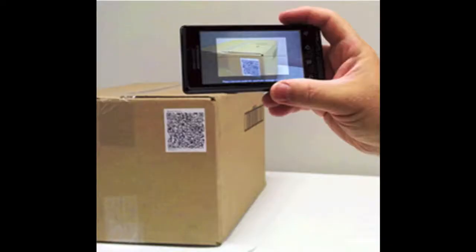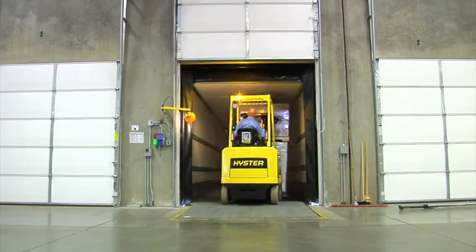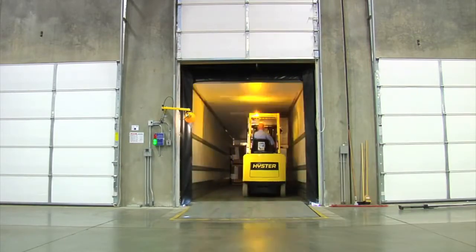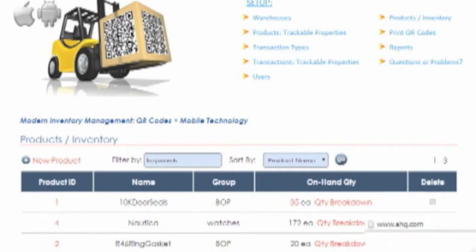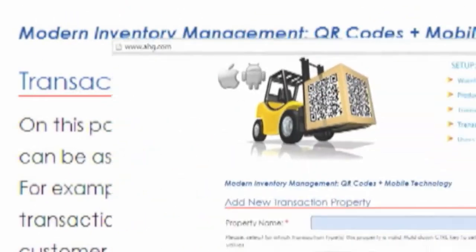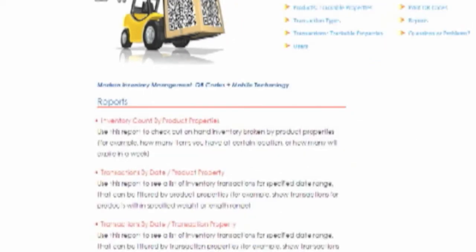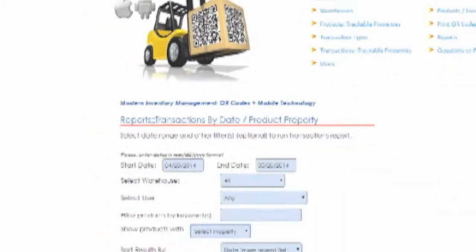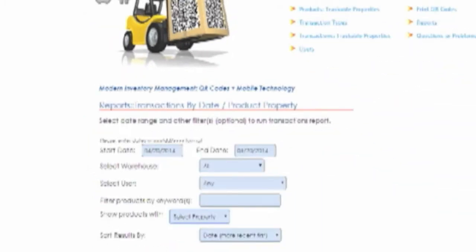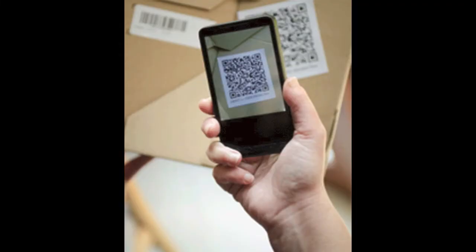QR Inventory uses mobile phones, tablets, and QR code technology to bring advanced inventory management to the business of any size. QR Inventory keeps track of all information about the items that your company makes, buys, stores, rents, or sells. You define everything that you need to track about your inventory using the web interface. You can track what project inventory was taken to, who sold a product, how many items will expire soon, or anything else you need for your business.